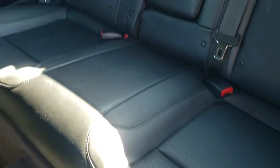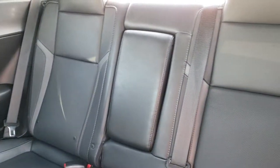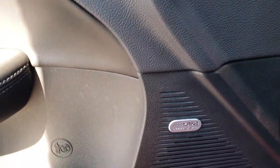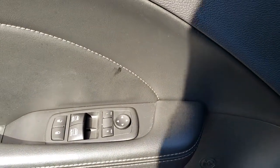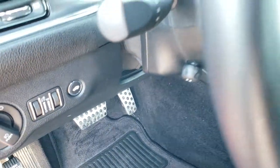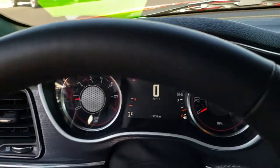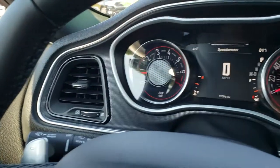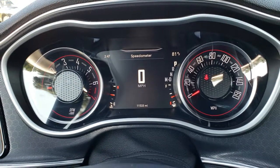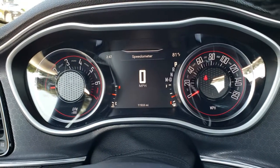The back seats are just as clean as the front seats — no rips or tears back here. Those seats fold down for extra storage, and it does have the LATCH child safety system for car seats. This one has the Alpine sound system, power windows, power locks, power mirrors, auto headlamps, and the power tilt and telescopic steering wheel. You can see this one has the seven-inch TFT display, and this vehicle has 11,533 miles.